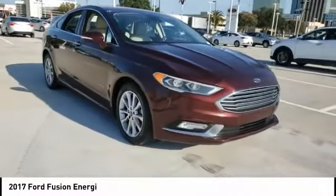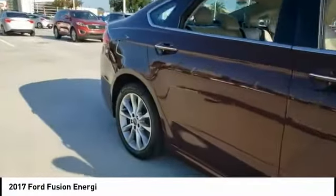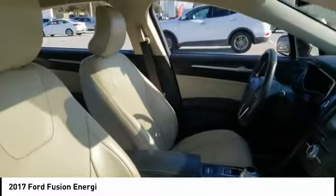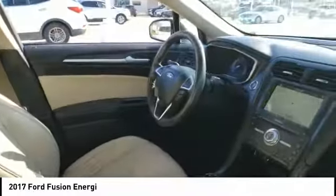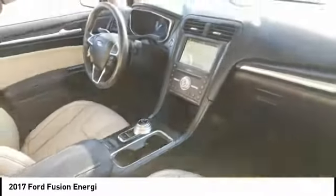Stop by and take a look at the 2017 Ford Fusion Energy. The Ford Fusion Energy is an electric hybrid vehicle with all of the efficiencies you want in an electric vehicle. It also offers the new Sync infotainment interface, push-button start, and an 11-speaker audio system.